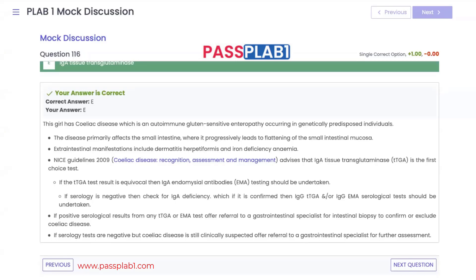Next step is IgA endomysial antibodies. If they are negative but we're still clinically suspicious, then we check for IgA deficiency. If we have an IgA deficiency, we do serological tests instead of testing for the tissue transglutaminase and endomysial antibodies. Next step is to refer to a gastrointestinal specialist who will usually arrange an intestinal biopsy. If all tests are negative but we're still clinically suspicious, we still refer to a gastroenterologist for further assessment.